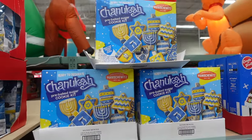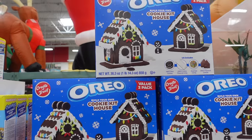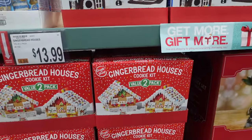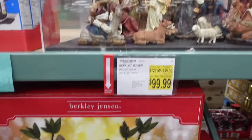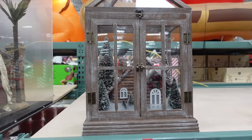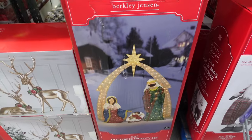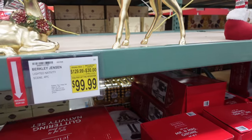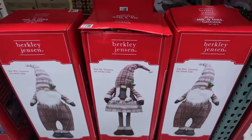They have cookie decorating kits — a Hanukkah cookie decorating kit for $9.79. They have an Oreo gingerbread house kit for $13.99. I'm actually going to grab one of those for Johnny and Winnie to do. They also have gingerbread houses for $13.99. There's a nativity scene for $99.99 — $30 off. We are in December, so a lot of the Christmas stuff has gone. If you want a full look at what they had, I did that video in September, so check that out.